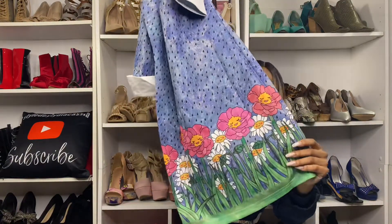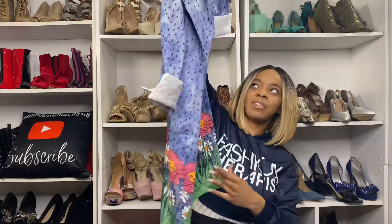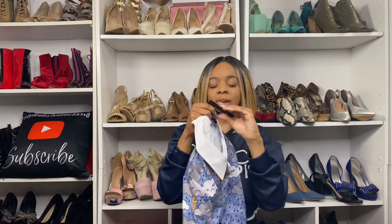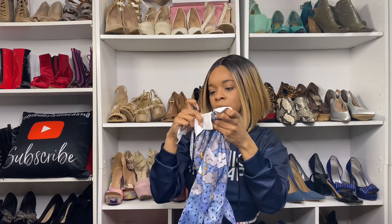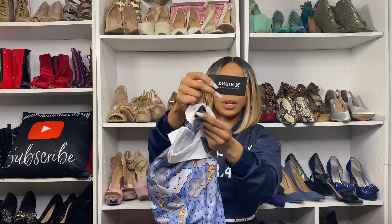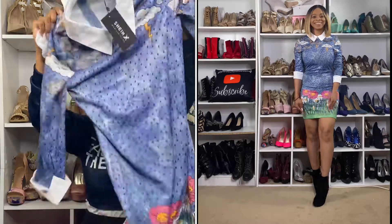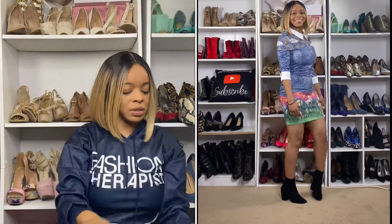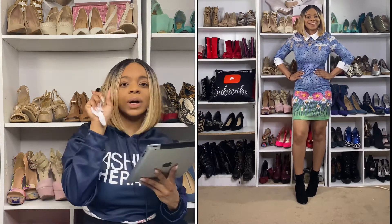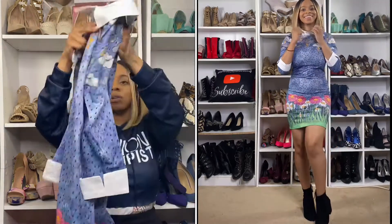Love the blue color. And then it has the pink, and yellow and white and green — like flowers at the bottom. I thought this was really unique, very very cute. This is in a size small — this is the Shein X tag. This dress was $19. So if you like this dress, I will leave it in the description box below.